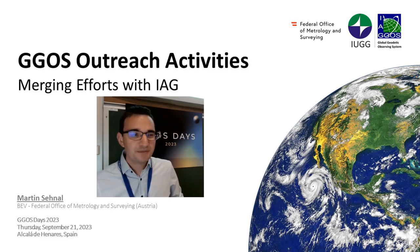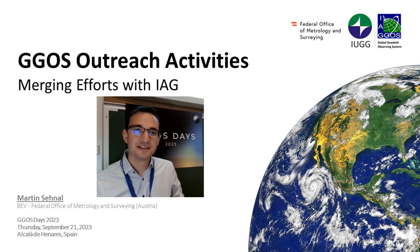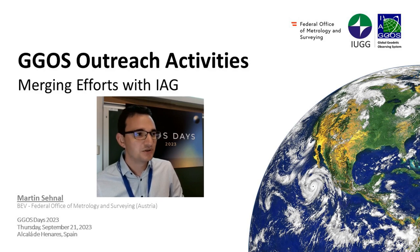In my presentation I will go through the tasks and what we have done in outreach activities within the last four years in the last IODG period, and then go to the outlook — what is the plan for the future.